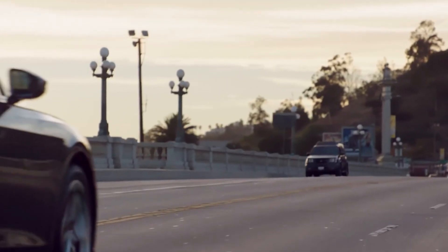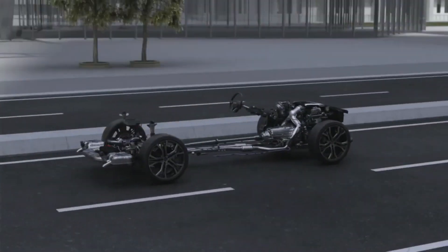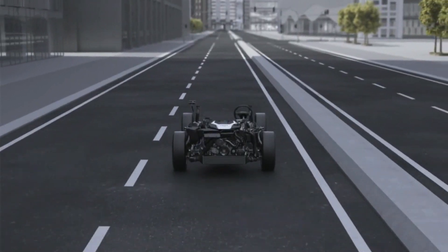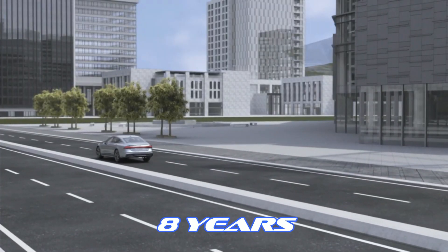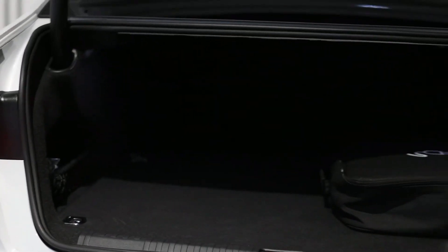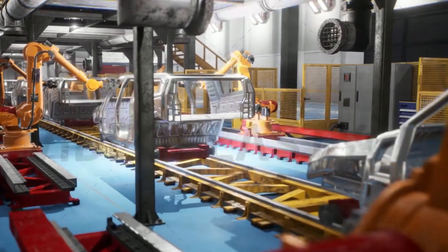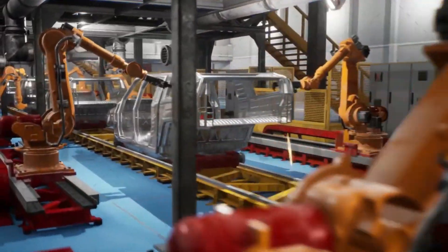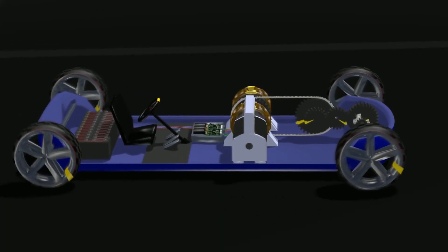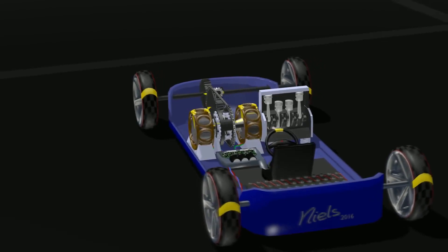Now let's tackle a common question: how long does a 48V mild hybrid battery last? It depends on factors like how you drive, the weather, and how well you take care of it. On average, a 48V mild hybrid battery can go for eight years with good care. Hybrid batteries usually last around 100,000 miles for most drivers, and with proper maintenance, some owners can stretch it up to 200,000 miles. Manufacturers typically offer warranties up to the 100,000-mile mark. Mild hybrid batteries are designed to be tough and reliable, with management systems that help them last a long time.